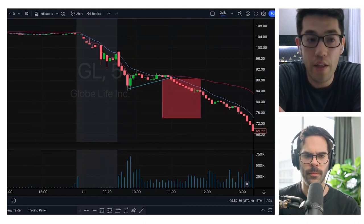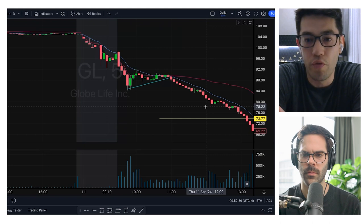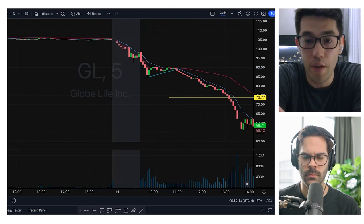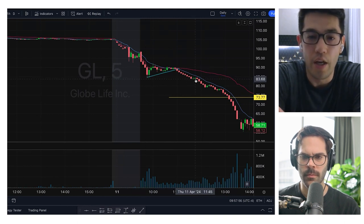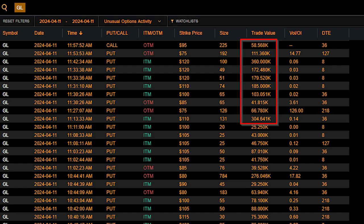No one could ever predict it was going to make this huge move. You can see some really big options flow come in at that flag at the low of the day on the five-minute around 11:30 — those two green five-minute candles. Huge options trades came in buying out-of-the-money puts. That's the extra conviction that gets you more size, more risk, or makes the trade with options, looking for that move into the low 70s.